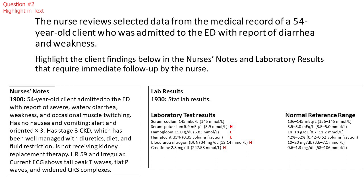The nurse reviews selected data from the medical record of a 54-year-old client who was admitted to the emergency department with report of diarrhea and weakness. Highlight the client findings in the nurse's notes and laboratory results that require immediate follow-up by the nurse.